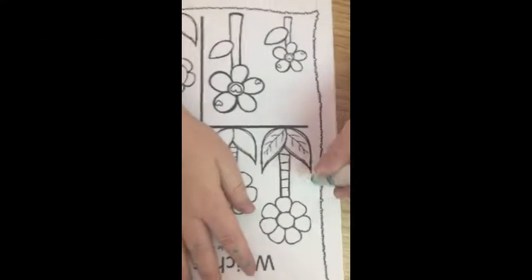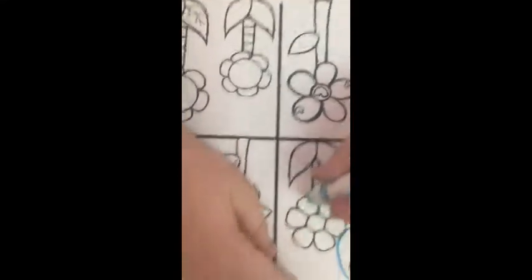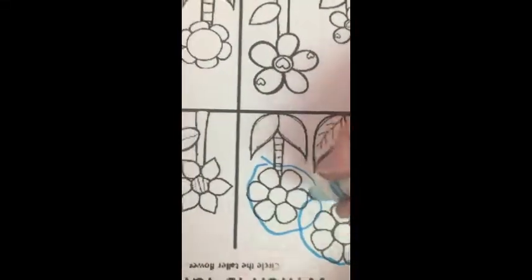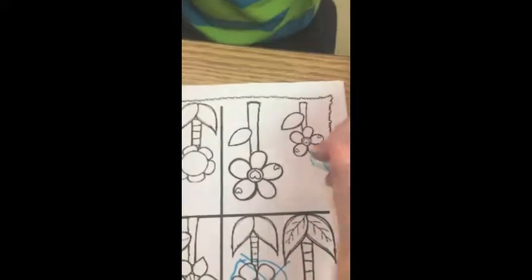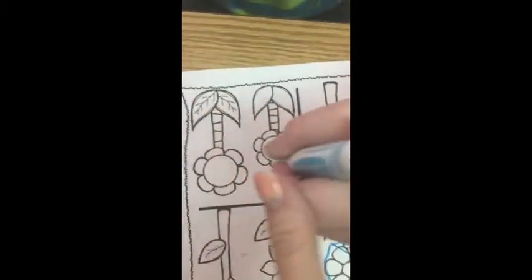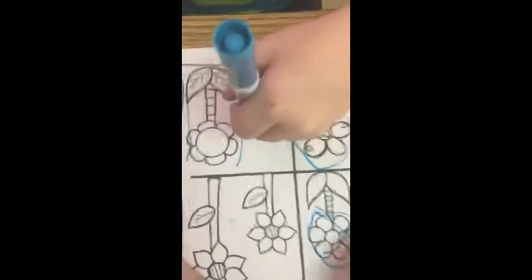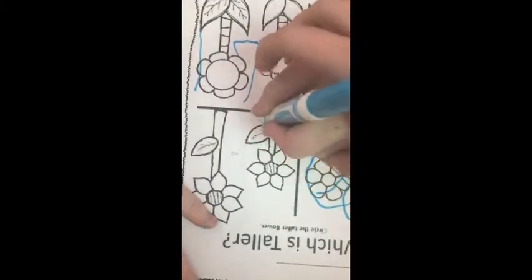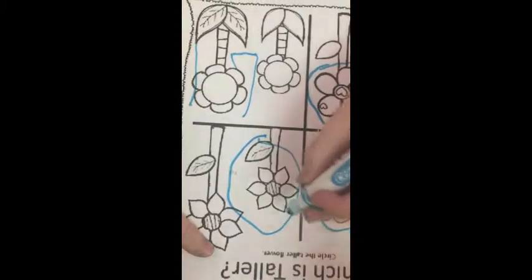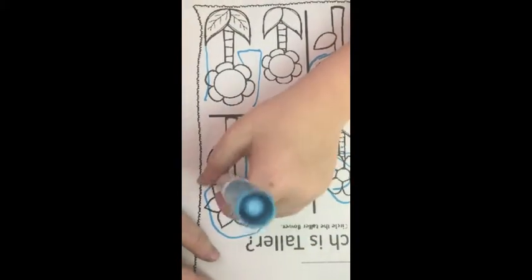Can you circle the tall flower? That's a tall flower. Good job. Can you find the other tall flowers? Is that a tall flower or a little short flower? That one's short, so we don't need to circle that one — let's mark that one out. Can you look over here and find the tall flower? Look for the really tall one. Good job, buddy.